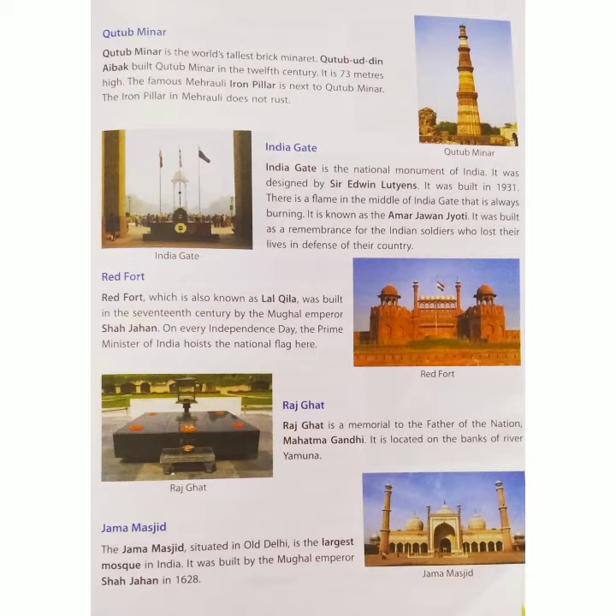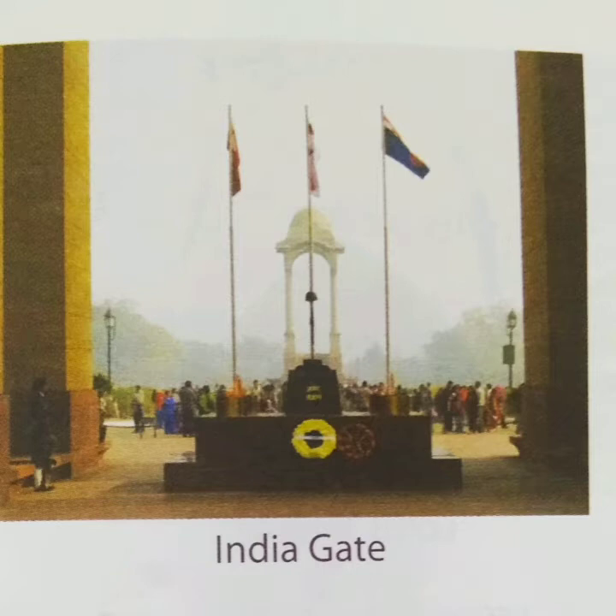It was built as a remembrance for the Indian soldiers who lost their lives in defense of their country. Figure shows India Gate.